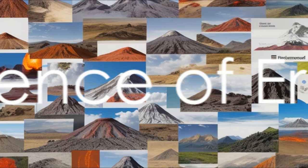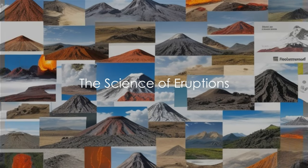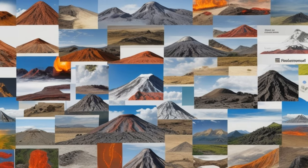Each of these volcanoes has its unique characteristics, formed by the interplay of magma, tectonic forces and the Earth's crust. They are a testament to the powerful geological processes at work beneath our feet. So that's the birth of a volcano — but what happens when it erupts? An eruption is a spectacular display of Earth's power, but what forces trigger this explosive event?